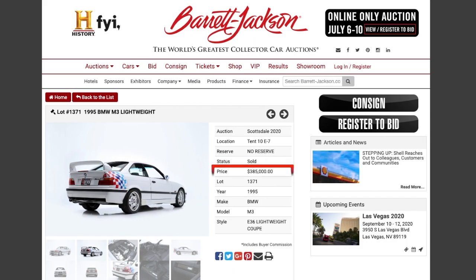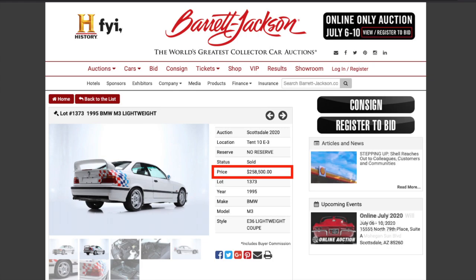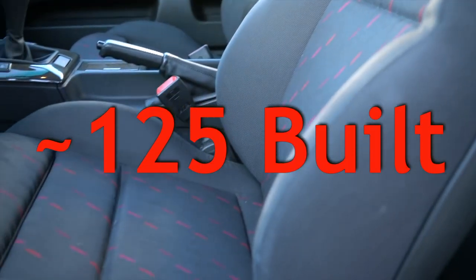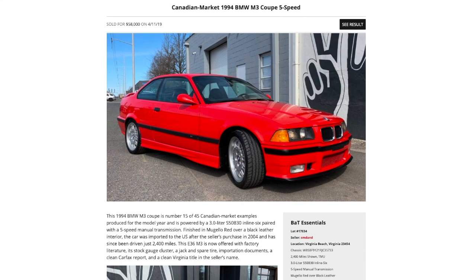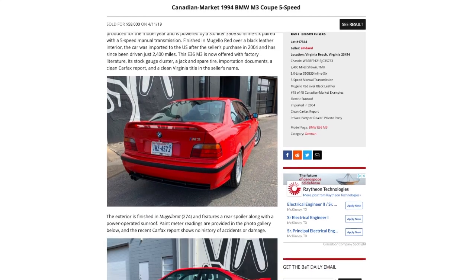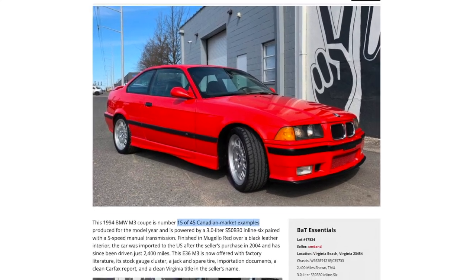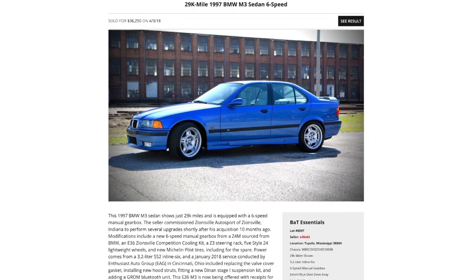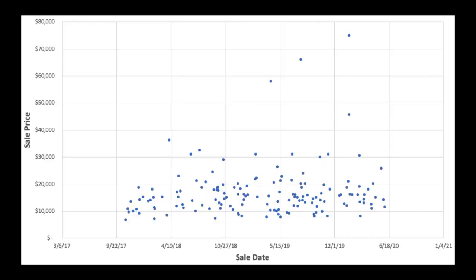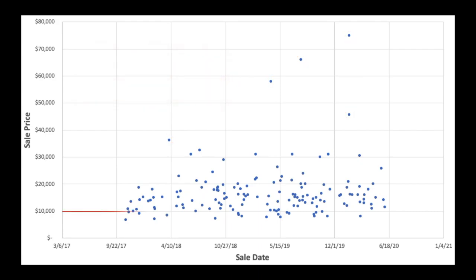His most expensive M3s sold for $385,000 with the other four ranging between $220,000 and $260,000 depending on the mileage. That's pretty crazy, but there were only around 125 of these special edition M3s built for the American market. So when we ignore the rare lightweight versions at the top end of the sales prices, the most expensive M3 in our data set becomes a 1994 Mugello Red manual coupe with black interior and only 2,400 miles driven that sold for $58,000 in April of 2019. This particular car was actually number 15 of 45 Canadian spec M3s built for the 94 model year. It's not until you come down to around $36,000 that you find the most expensive American spec M3. Similar to the E46 market, it's pretty easy to tell that these M3s are outliers as the majority of the cars sold on this site are falling somewhere between $10,000 and $20,000.